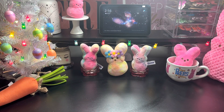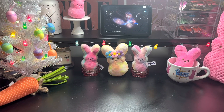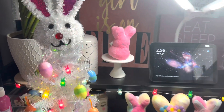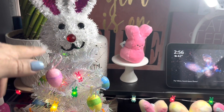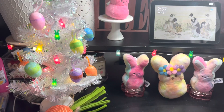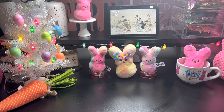Hey, beauty. Welcome back. I finally got my tree set up. So this is how it looks. Nothing special. I put the cute little buddy decor on top. They have the little pink slides and the colorful, cute little eggs.